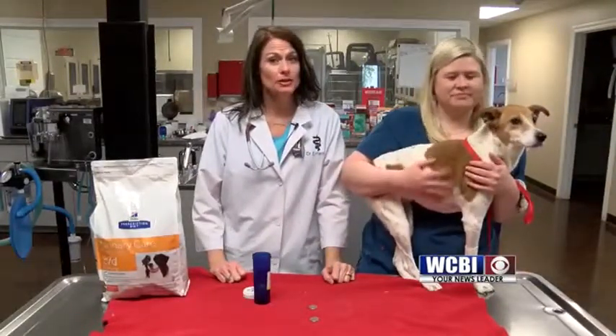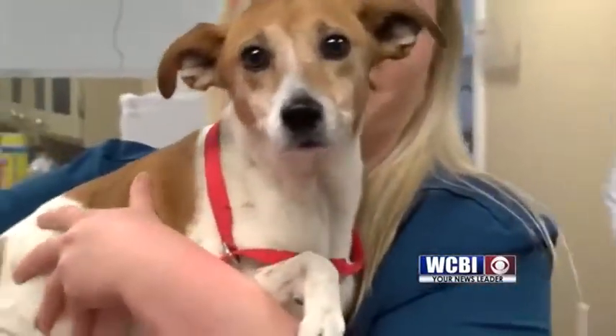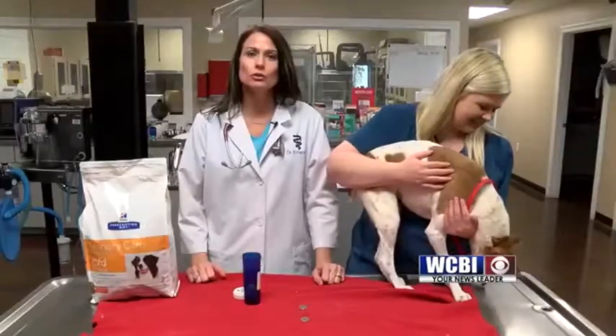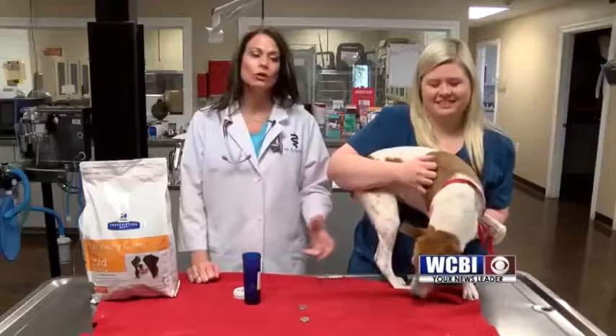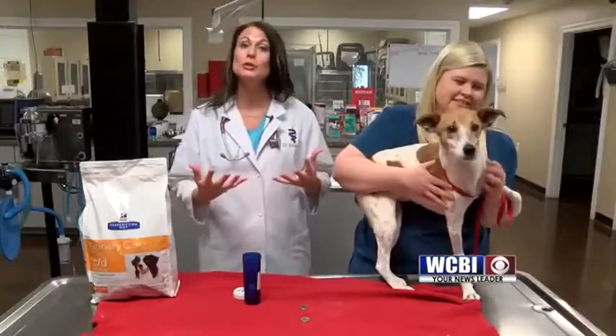Gracie is a very, very special story. Gracie presented a few weeks ago just having some diarrhea, not feeling well. We treated that and then she came back the next week and the owners noticed that Gracie was urinating pure blood. So I talked to the owner and said we really need to do some x-rays of Gracie, check her urine, maybe do an ultrasound.